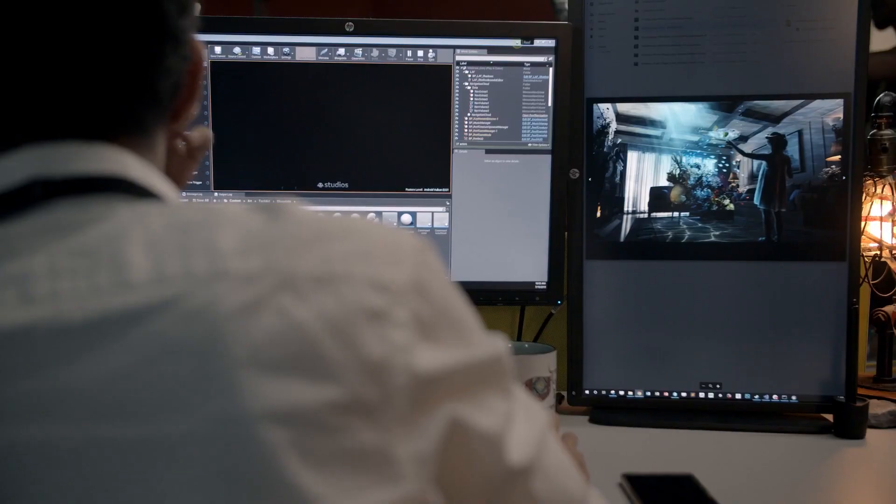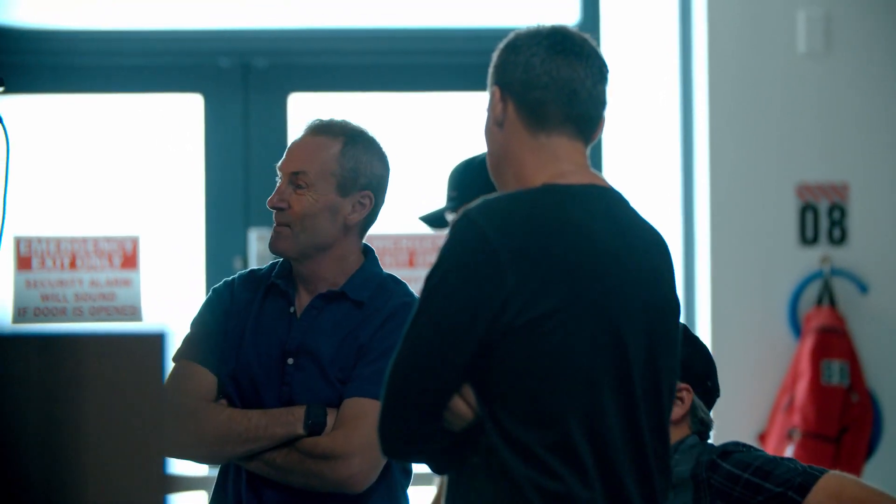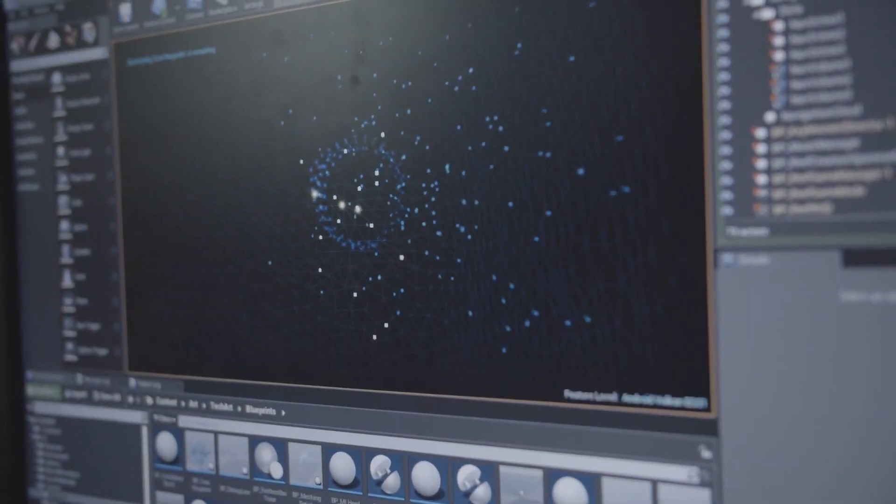Undersea is a beautiful opportunity to be able to see just what we'll be able to do in spatial computing. It's a real sense of presence around you.